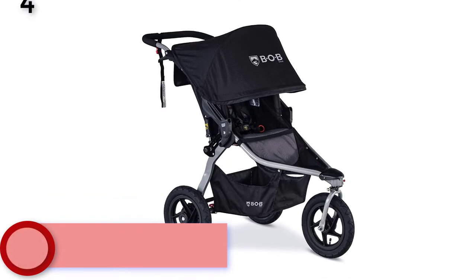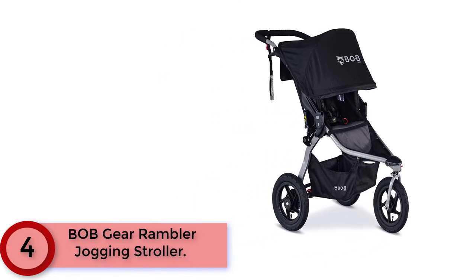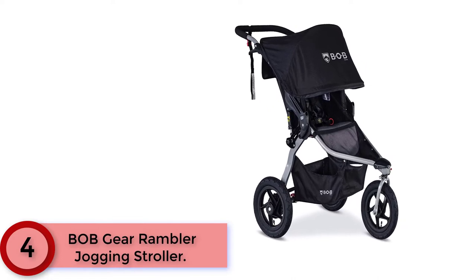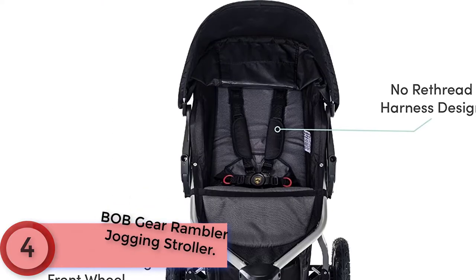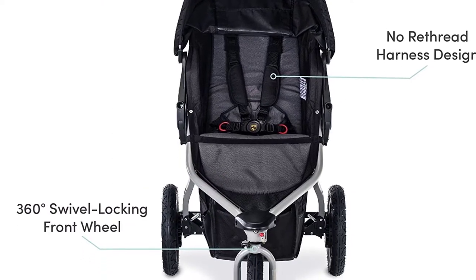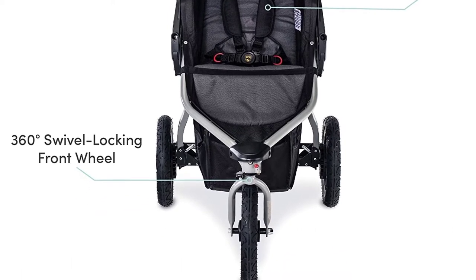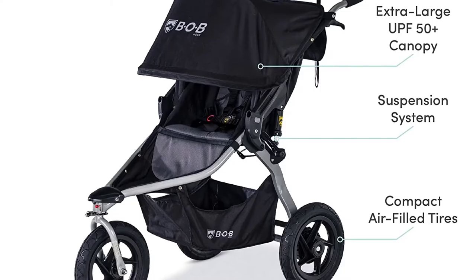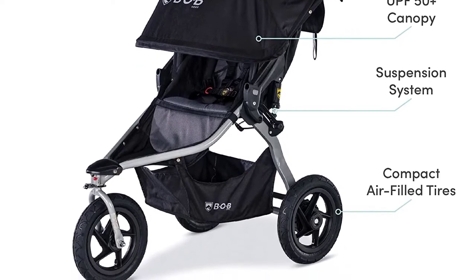At Number 4: the Bob Gear Rambler Jogging Stroller. The Bob Rambler is the perfect companion for all your family adventures. The front wheel can swivel for easy maneuverability or lock for stability while jogging. The suspension system provides an ultra-smooth ride, and the compact 12-inch air-filled tires easily take on bumps while saving you trunk space. This stroller is both lightweight and amazingly durable, weighing in at 25 pounds.